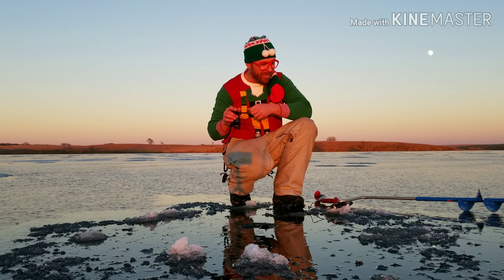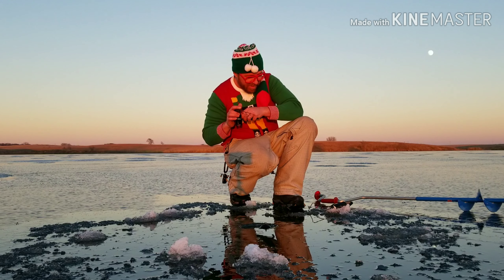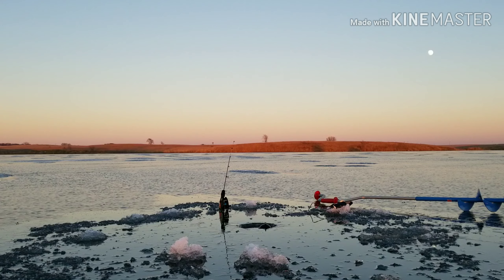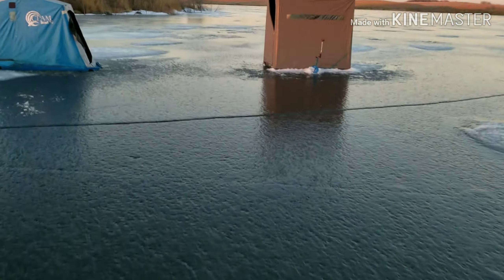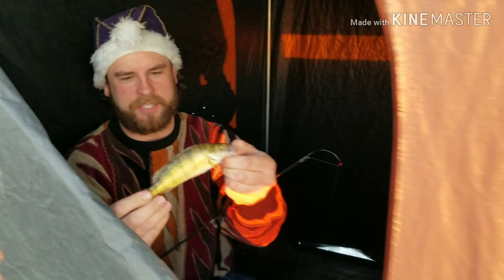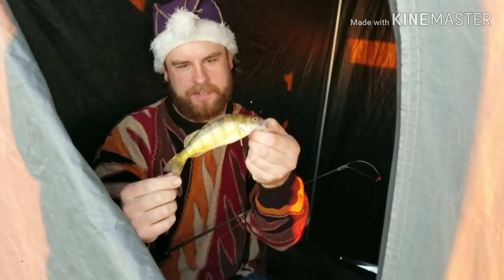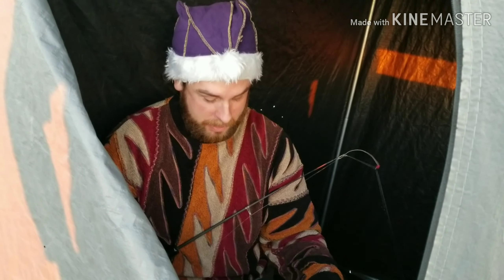Looks like Ryan got one over there. Oh nice, dude! Let me come check that out. This one, instead of nibbling, I was jigging it and it actually bit it. Nice, man. What would you say on the length? Probably like six? Probably like seven. Not quite a keeper.